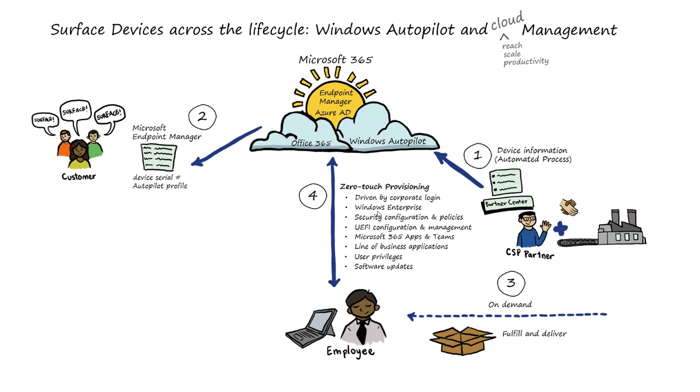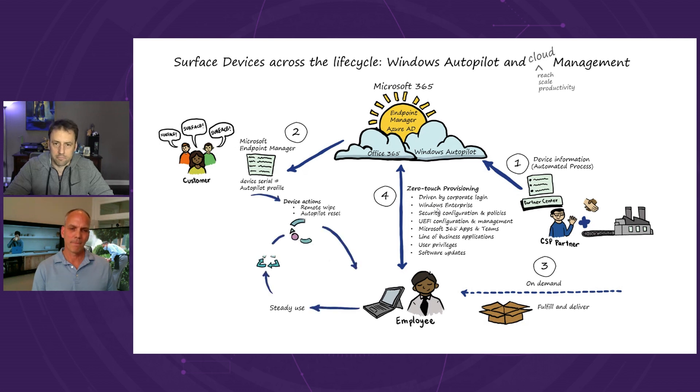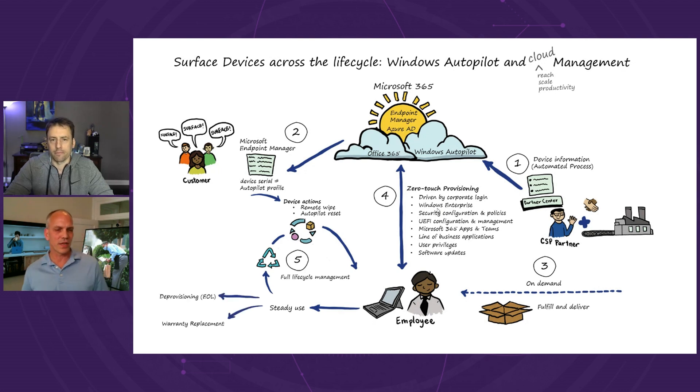Everything the IT Pro has configured — whether it's device configuration, security policies, apps, certificates — everything will flow down to the device and convert that device fresh out of the box to an enterprise-grade corporate device ready for business, making the employee as productive as possible. Once usable, we can use the same framework of modern management and tooling to administer the device, and we can start talking about lifecycle management, de-provisioning, and warranty.